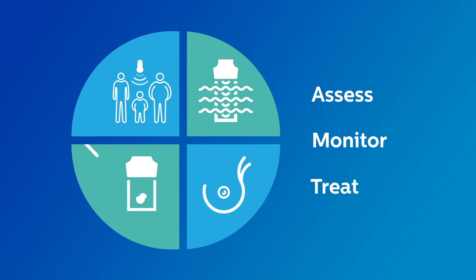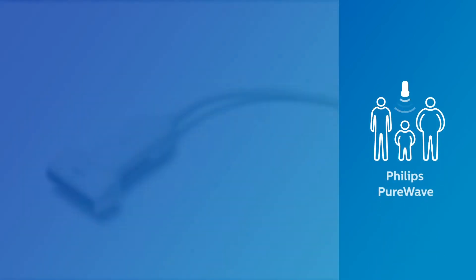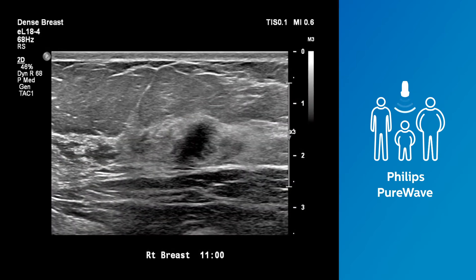Four key features work together to efficiently assess, monitor, and treat breast diseases, helping clinicians deliver exceptional patient care. The Philips EL18-4 PureWave Ultra Broadband Linear Array Transducer allows fine elevation focusing that delivers